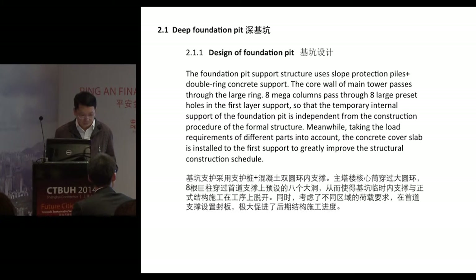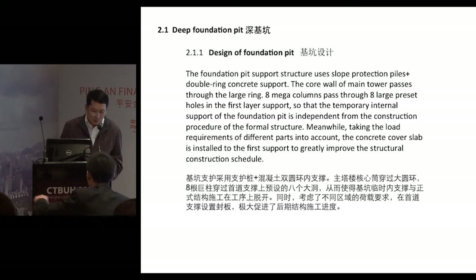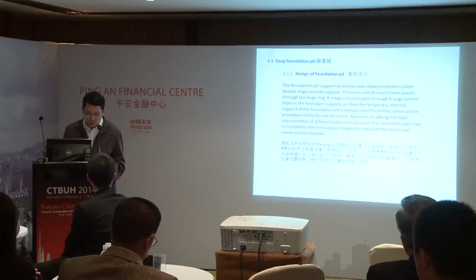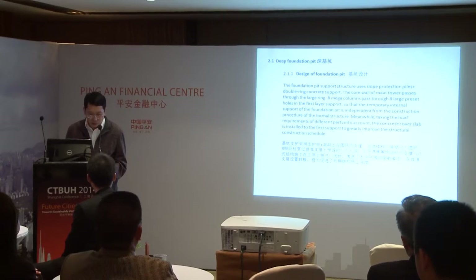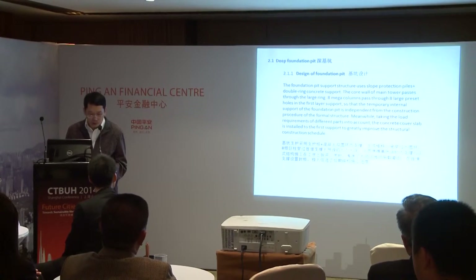The core of the main tower passes through eight large mega columns via eight large preset holes in the first layer of support, so that the temporary internal support of the foundation pit is independent from the construction procedure of the formal structure. Meanwhile, taking the load requirements of different parts into account, a concrete cover slab is installed to the first support to greatly improve the structural construction schedule.